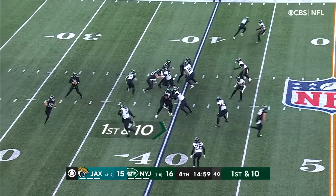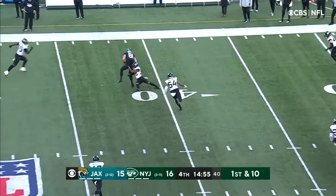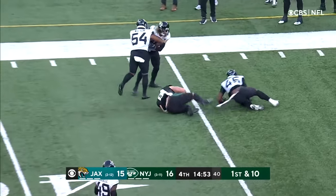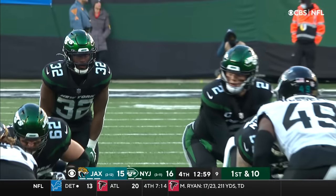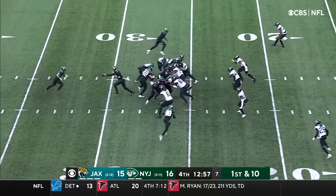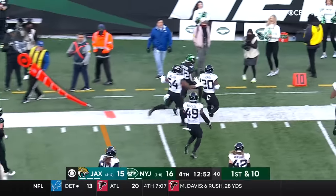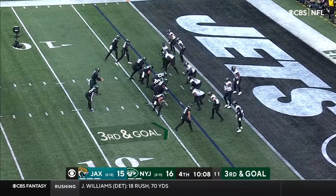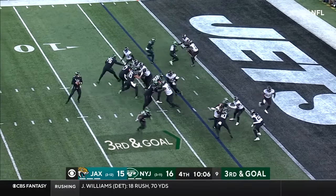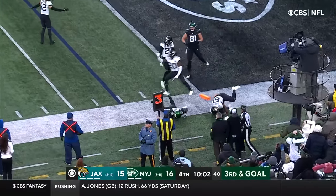Jets and Jags here in week 16, Jets looking for their fourth win of the season. Wilson slinging it — a little wobbling pass, gets it to Croft. Carter trying to find the edge, bounces it outside, Carter showing the wheels. Third and goal — Wilson to the near side, it's Carter and he is short.